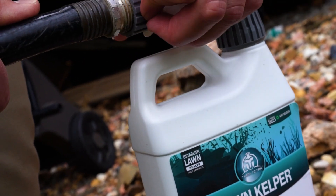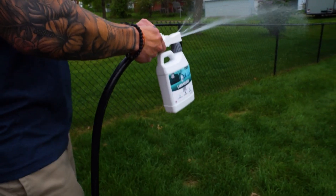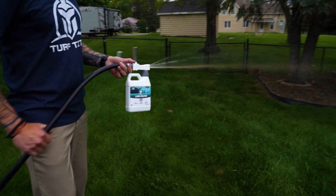Another product I used was Lawn Kelper. I use that a lot in conjunction with the Root Booster at the same time. Mostly on hotter days, I would apply the Lawn Kelper to help fight the heat stress that comes along in the summer months.